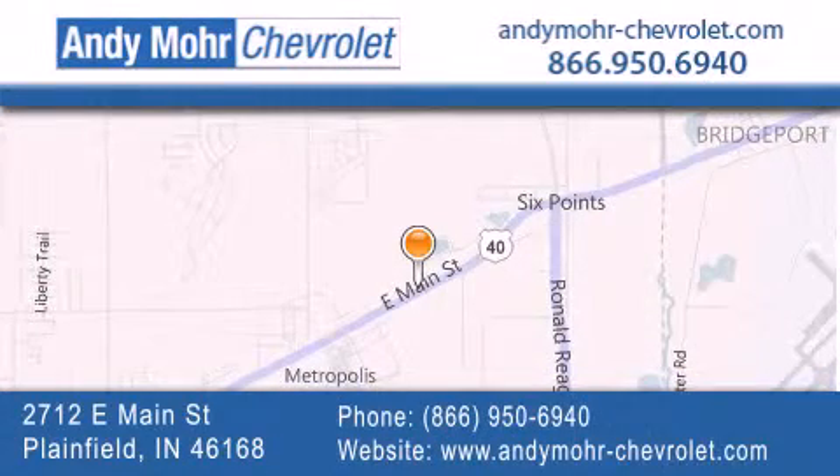You can visit our new and pre-owned inventory online, get new car pricing, and receive free no-obligation price quotes. Visit Andy Moore Chevrolet today at 2712 East Main Street in Plainfield or see us online at andymoore-chevrolet.com.